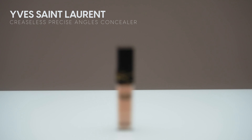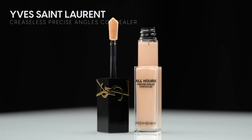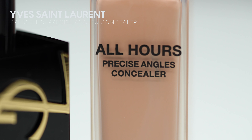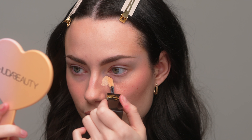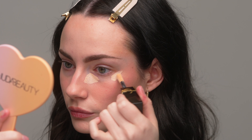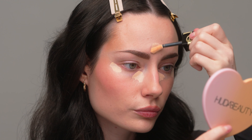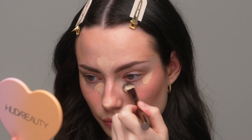Moving on to concealer — this is new from YSL. This is their All Hours Precise Angles Concealer in the shade LC1. I've never tried this concealer before, so this is a first impression. The doe foot applicator is very angular, so I'm curious to see how it applies. The applicator is a good idea in essence, but I don't think enough product gets on the end of the applicator — I kept having to dip back in to pick up more product. However, the formula applied really beautifully on my skin.